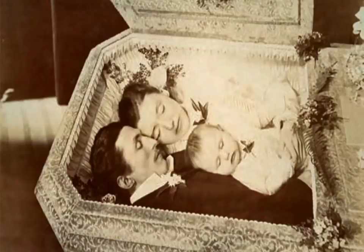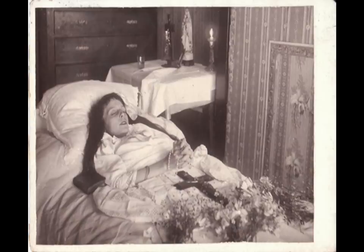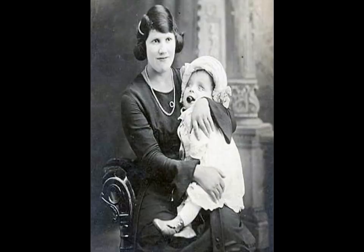Post-mortem photography was very common in the 19th century when death occurred in the home and was quite a normal part of life. As photography was relatively new, it is plausible that many post-mortem portraits, especially those of infants and young children, were probably the only photographs ever made of the sitters. The long exposure time made the deceased subjects easy to photograph, and post-mortem photography flourished in the early decades of photography.